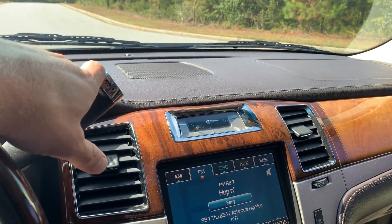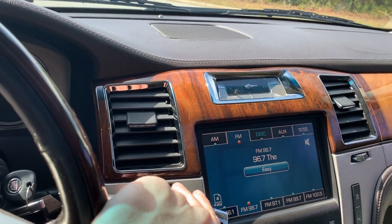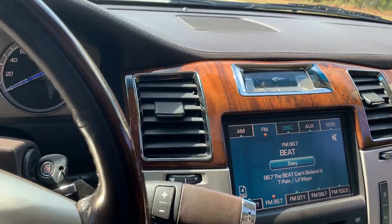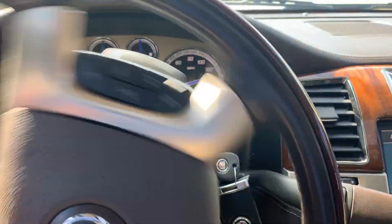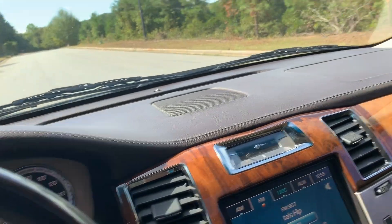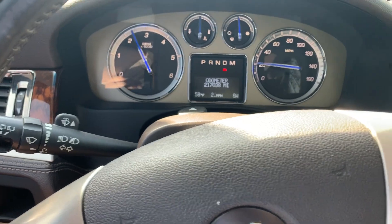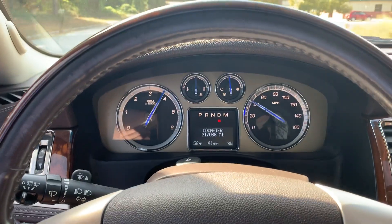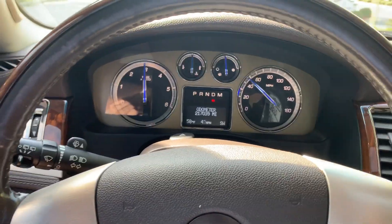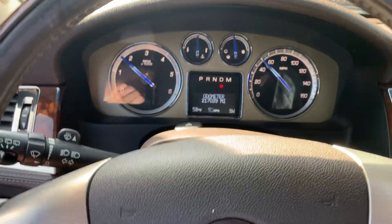It has captain's chairs in the second row. I'm going to drive it so you can see how it shifts. I really like the way this thing drives — it's got the big 6.2-liter engine. It sounds good; it's stock exhaust but it does have a nice little rumble to it. Shifts well.